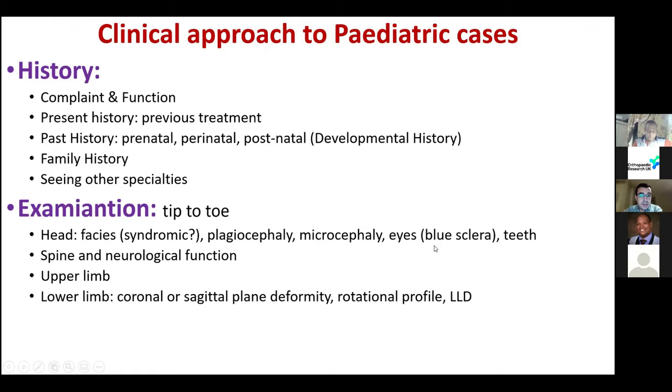In every paediatric case, check the spine, do a quick neurological examination, examine the upper limb, and in the lower limb look for any coronal or sagittal plane deformity, any rotational abnormality, and any limb length discrepancy. To summarise: look at the face for abnormal facies, examine the spine, look for neurological deficit, examine the upper limb, the lower limb, check for coronal and sagittal plane deformity, rotational profile abnormality, and limb length discrepancy.